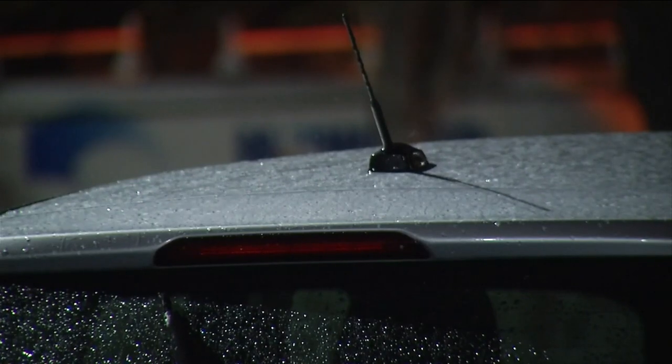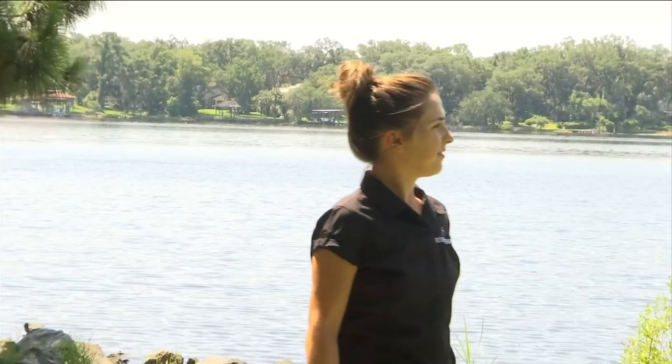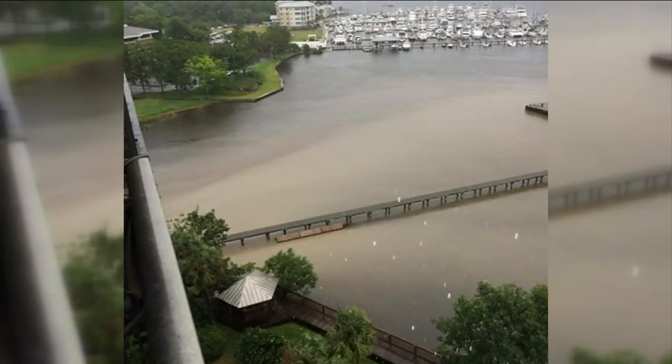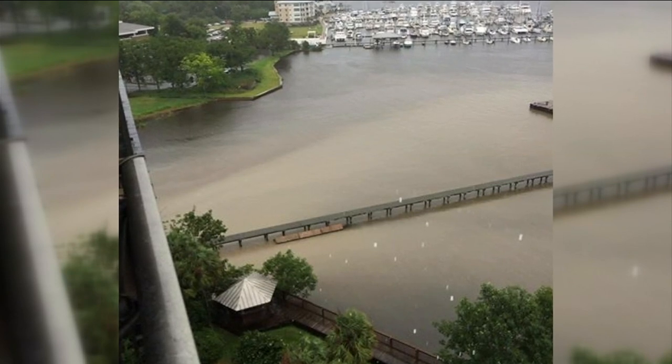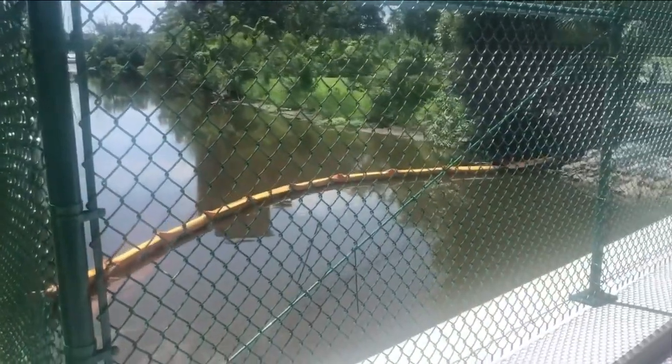The month of July started off with 11 straight days of rainfall in Jacksonville. Shannon Blankenship, the advocacy director at the St. John's Riverkeeper, says the heavy rains have caused silt from the construction site at Roosevelt Marketplace to flow into the nearby storm canal that leads into the Ortega River.